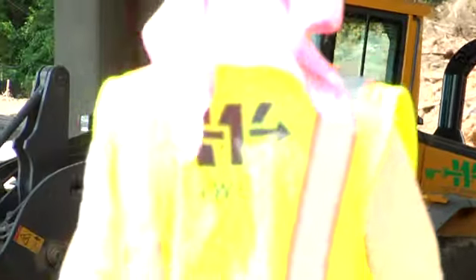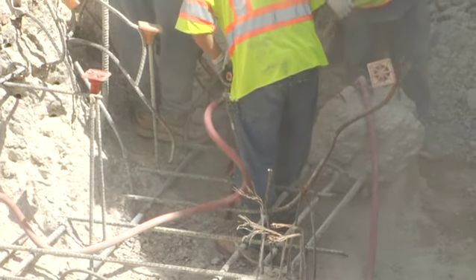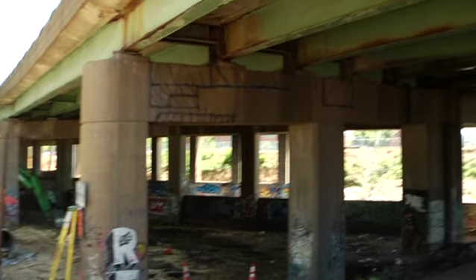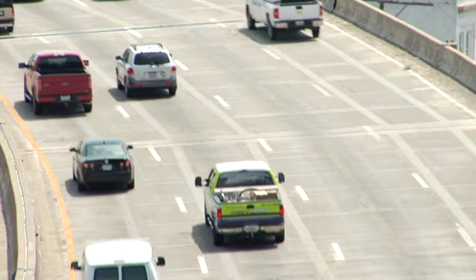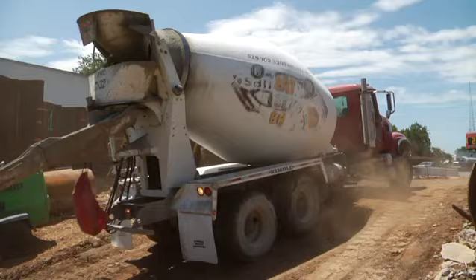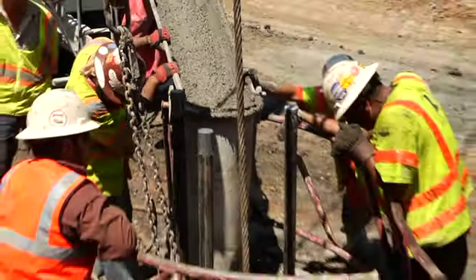Restoring these bridges consists of two elements: repairing the substructure and replacing the superstructure. The substructure is the bridge's foundation — all the concrete elements that support the bridge. The superstructure consists of the bridge's beams and the driving surface. This four-year project to restore the Richmond area bridges on I-95 will cost an estimated $106 million, most of which will be paid for using federal funds.